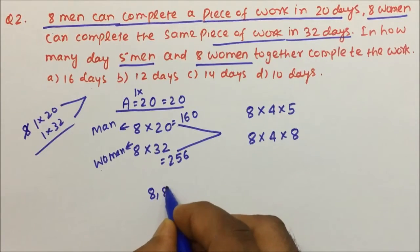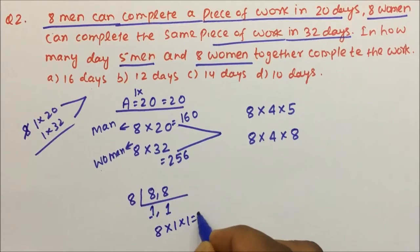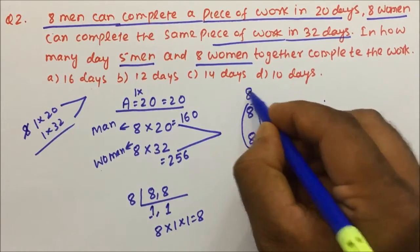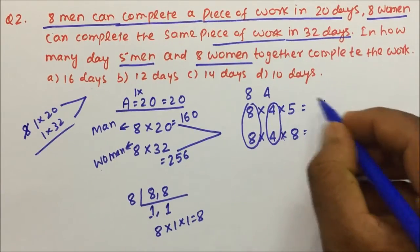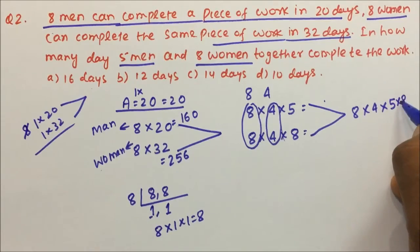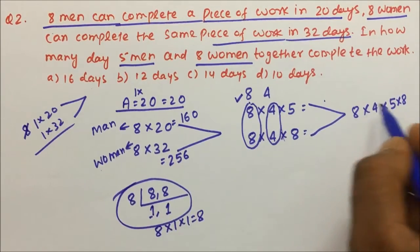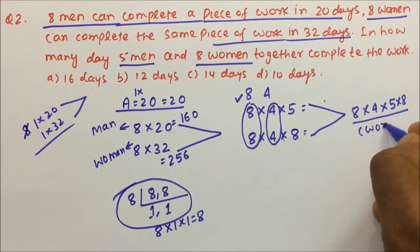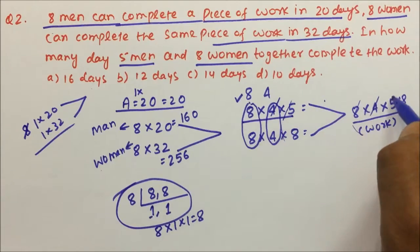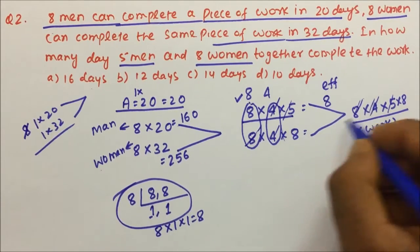Now we take LCM of (8 × 4 × 5) and (8 × 4 × 8). Since 8 appears in both, one 8 is taken. Since 4 appears in both, one 4 is taken. The 5 and 8 remain as is. So LCM = 8 × 4 × 5 × 8. Dividing the LCM by (8 × 4 × 5) gives efficiency 8 for men. Dividing by (8 × 4 × 8) gives efficiency 5 for women.